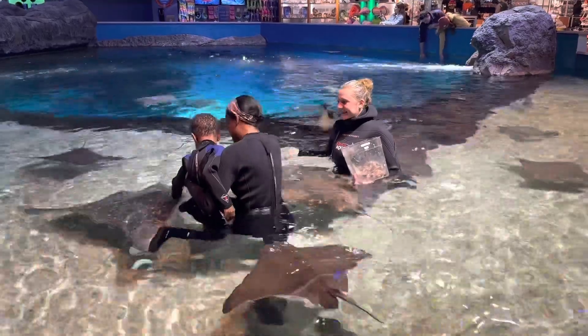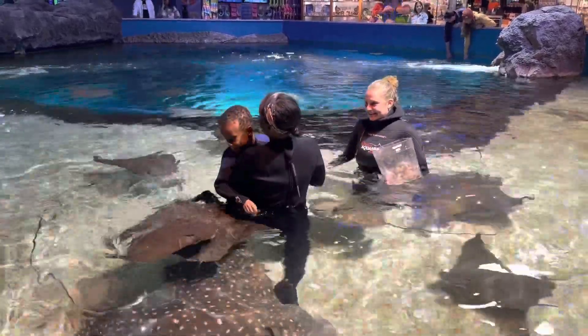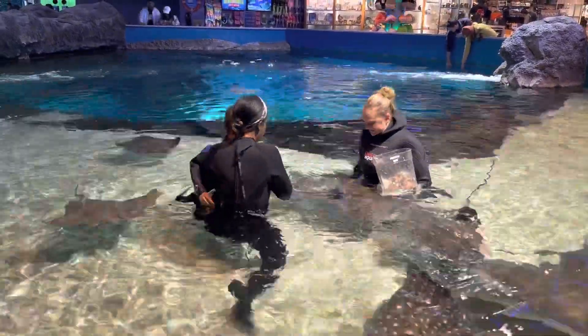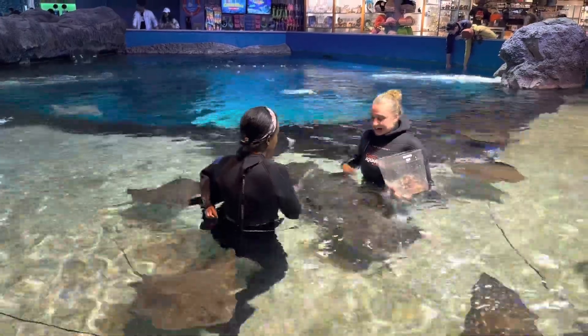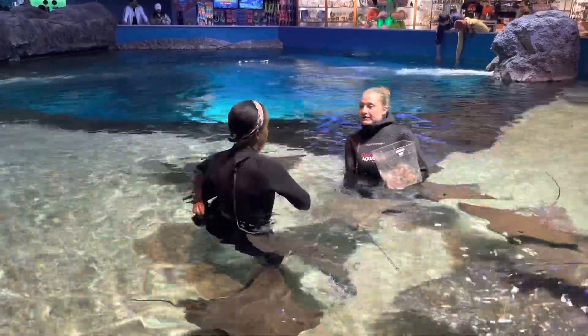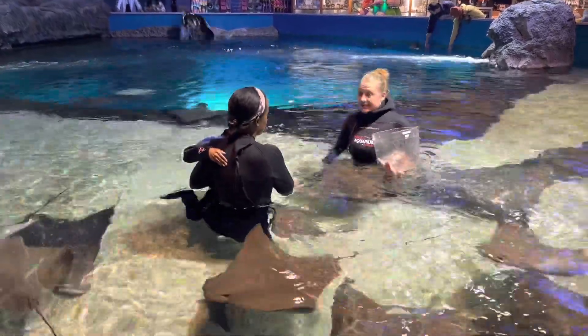Mason does get a little bit more comfortable around the stingrays as Alicia continues to feed them and they swim all around us. We weren't allowed to feed the stingrays ourselves, but she did let Mason hold her hand while she fed one of them, which he really did enjoy. Now for the surprise...